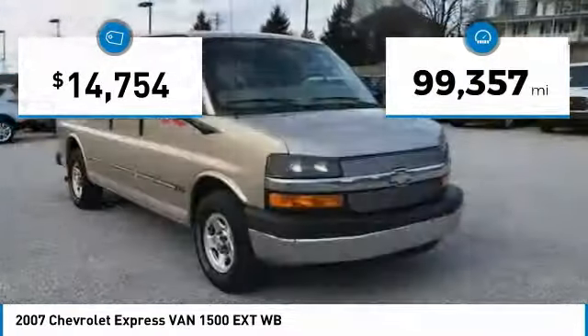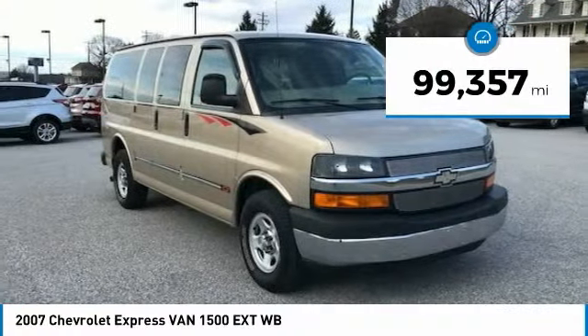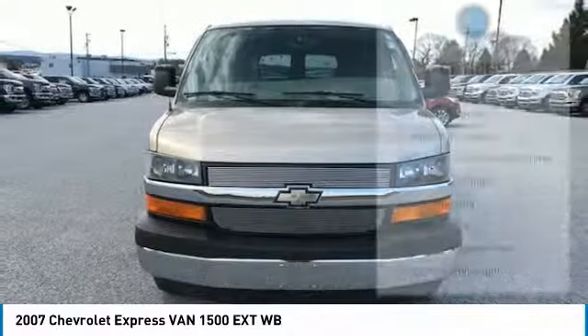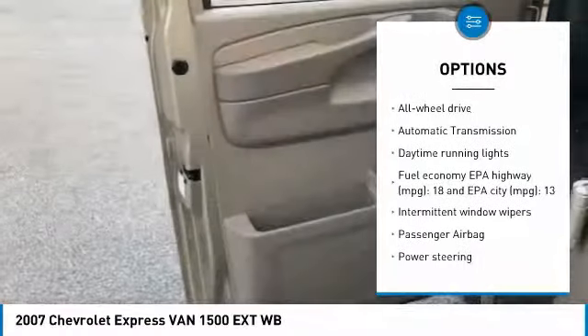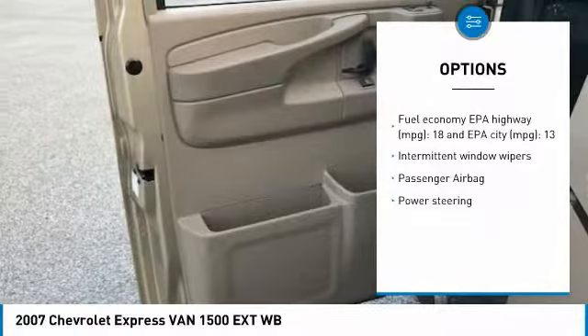This vehicle has less than 100,000 miles. Here are some of this vehicle's great options: all-wheel drive, passenger airbag, air conditioning, automatic transmission, power steering, daytime running lights.